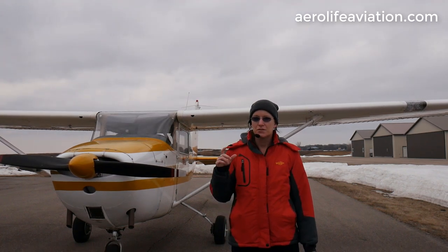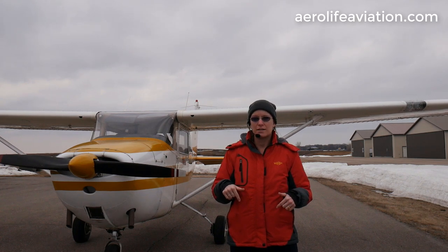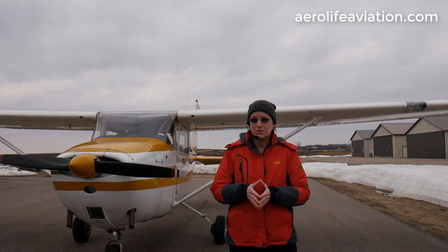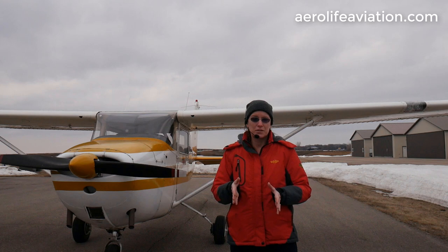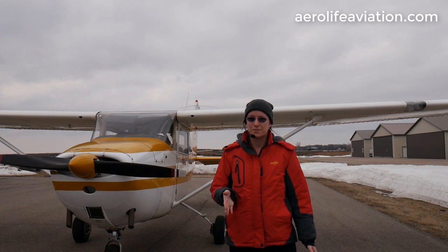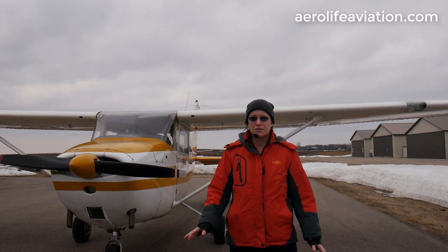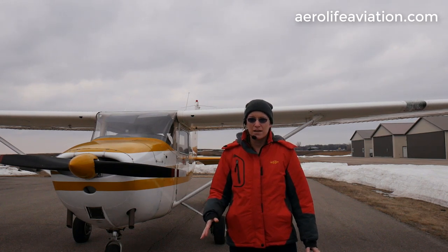This 172 is for sale, so I do have a link down in the description below if you want to take a look at it. One of the things we can do for you is arrange an independent inspection here on the field, and if you purchase the aircraft, we can have it completely sanitized and transported to you to help you avoid commercial travel. With the federal interest rate cut down to 0% right now, interest rates on equity loans such as aircraft are at an all-time low, and that is going to save a ton of money over the long run.